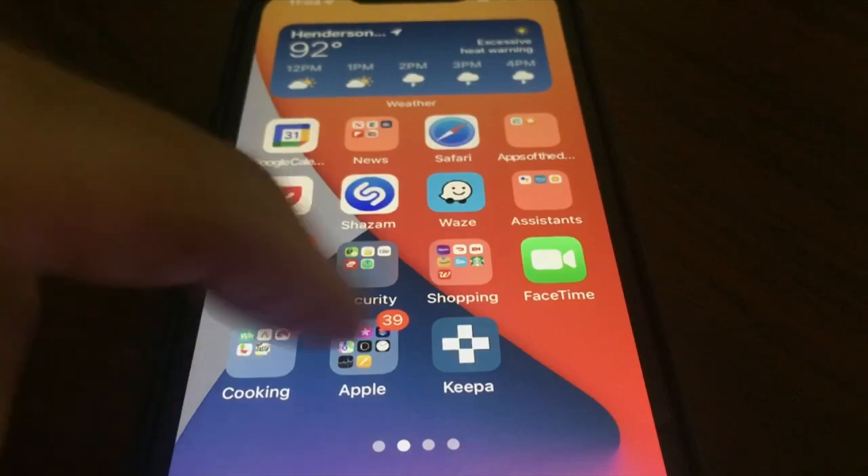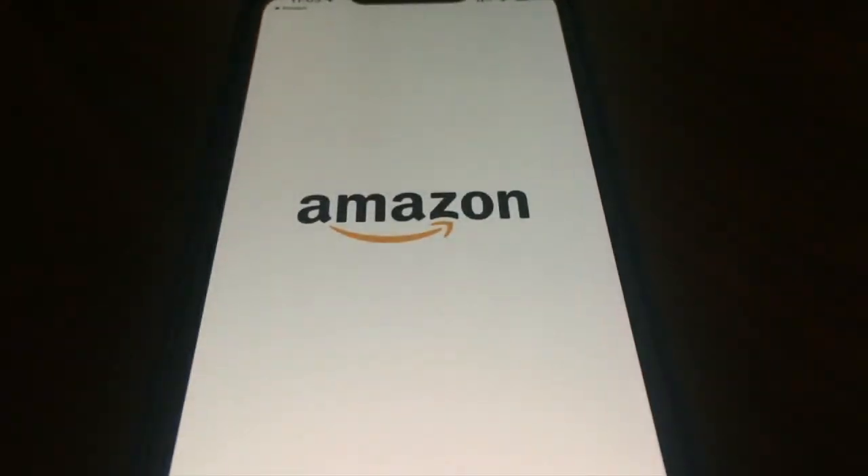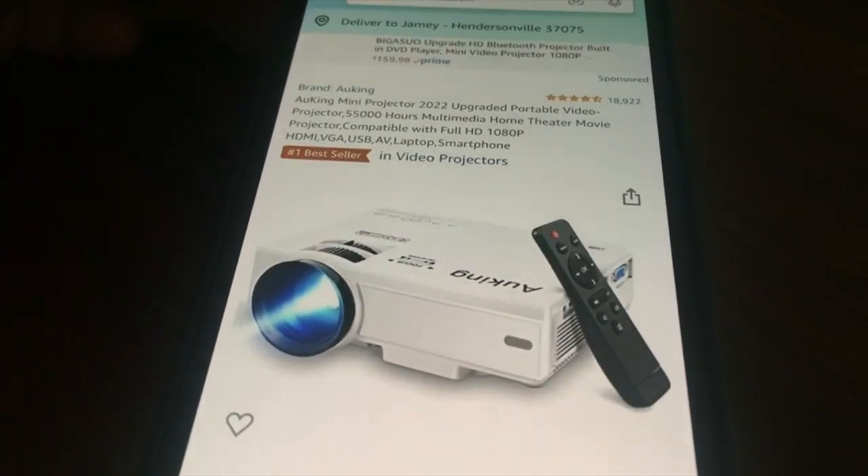Keepa is a free app for iPhones, Android devices, and web browsers. Like other apps, it sends alerts when an item you're tracking drops in price.